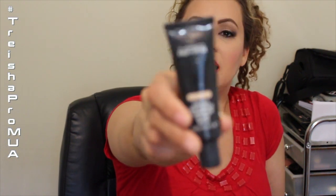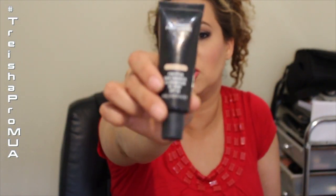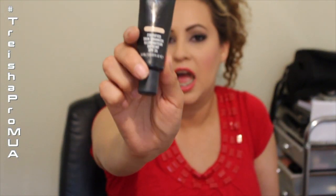For concealer and primers: the Matte Purple Prime I use every day. I love the way it applies, it covers, and it keeps your makeup on all day. I use the fortified one on a daily basis — you see it in my videos.